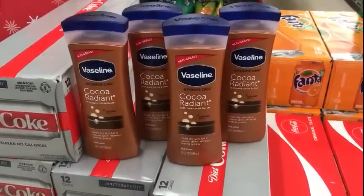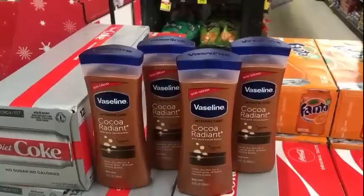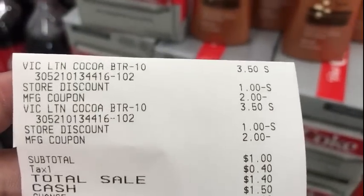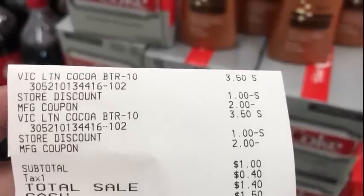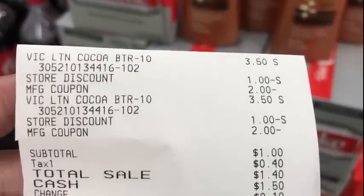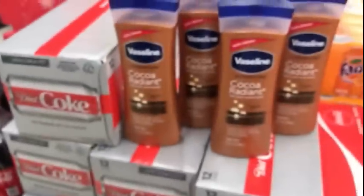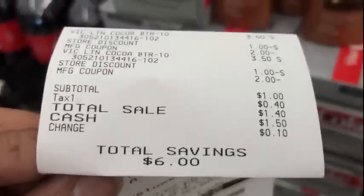I got four bottles — two per transaction, two transactions, two accounts. Here is my receipt: you see the store discount which is the two dollar off of seven, and then the two dollar insert coupon taking off each item. Subtotal a dollar, my tax at 40 cents, so I paid a dollar forty for two. I saved six dollars.